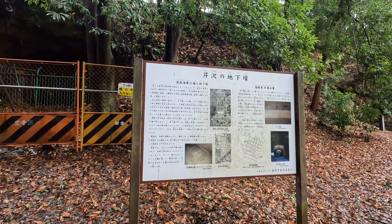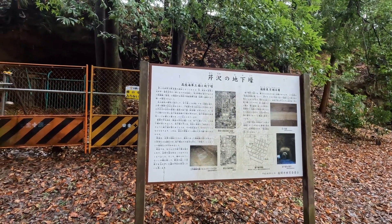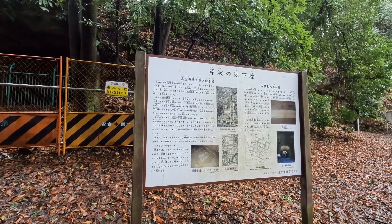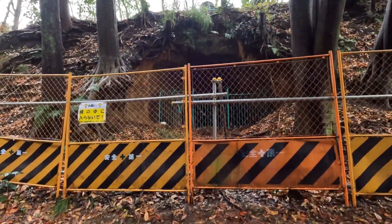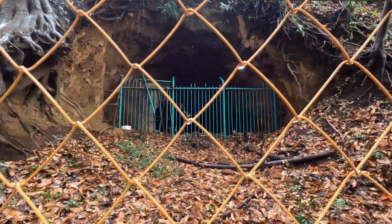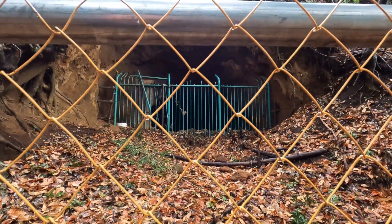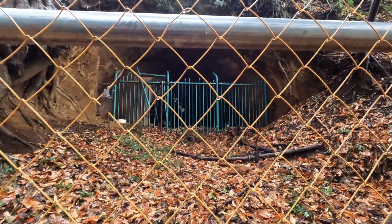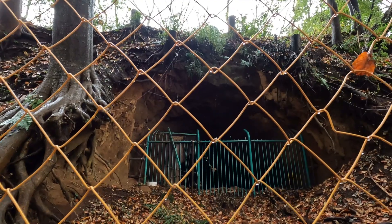This is near Sagami-Ono station. Things are different now than they were back then. Here's part one of the tunnel. The total length of the whole vast complex of tunnels is about 1500 meters. It's closed now, but you can see the top — it was all handmade, hand-carved.